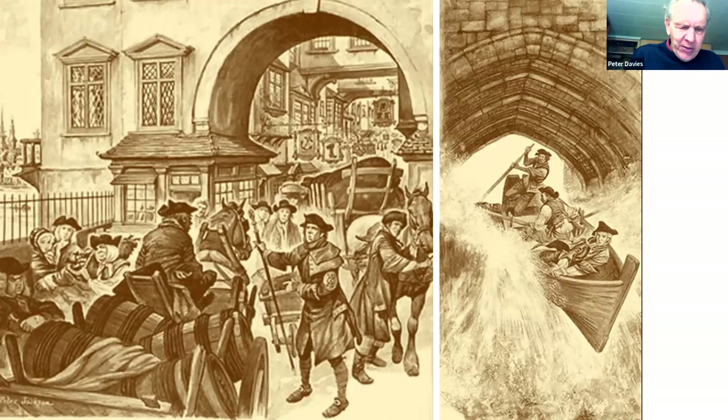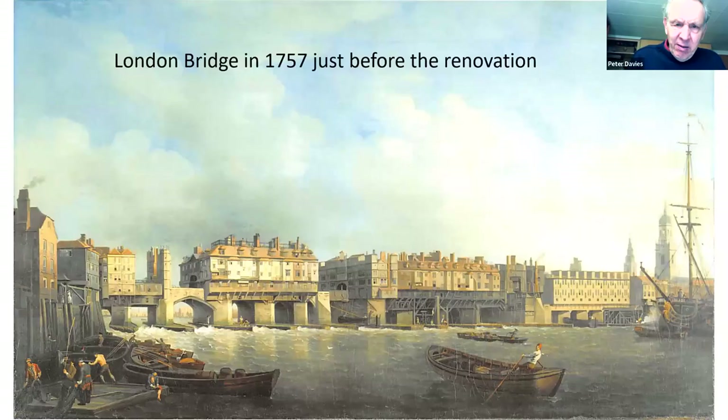By 1710, most of the houses on the bridge had been rebuilt in the restoration style. In order to widen the roadway to 20 feet, the new houses were built overhanging the river, supported by wooden girders and struts that hid the tops of the arches. You can see the way diagonal girders support the outside edge of the houses, thus increasing the road width.